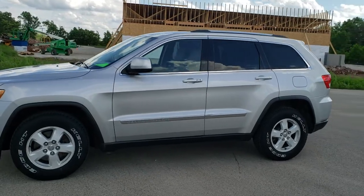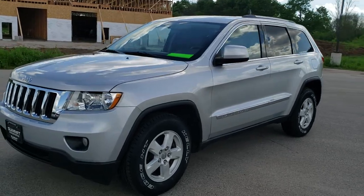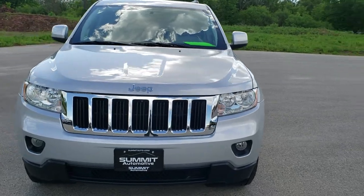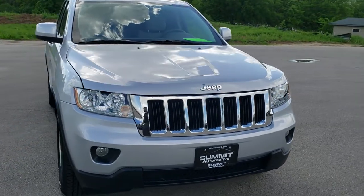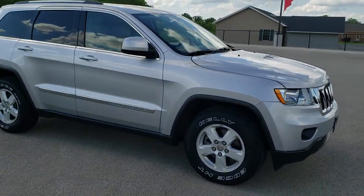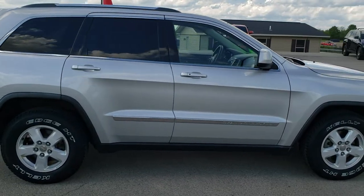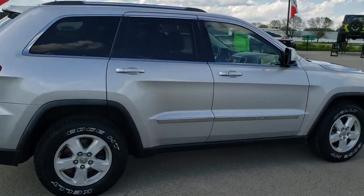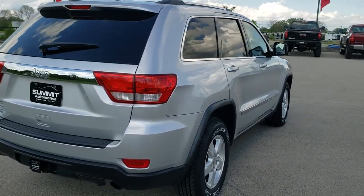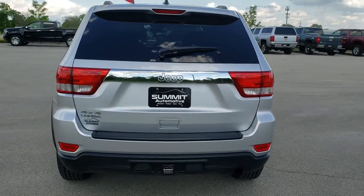This is stock number 20T126A. We are here at Summit Automotive in Fond du Lac, Wisconsin, your new and used Jeep and Jeep Grand Cherokee headquarters. Today we are checking out this super clean 2011 Jeep Grand Cherokee Laredo 4x4. This vehicle has the award-winning 3.6-liter Pentastar V6 motor. It has been fully safetied and inspected by our service shop, has a fresh oil and filter change, four brand new tires, and has been gone through mechanically 100% and is 100% ready to go.